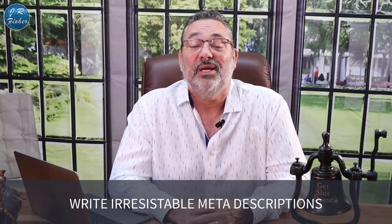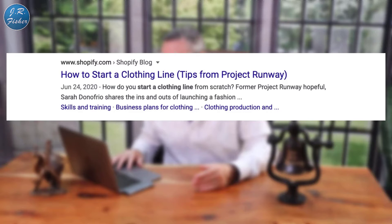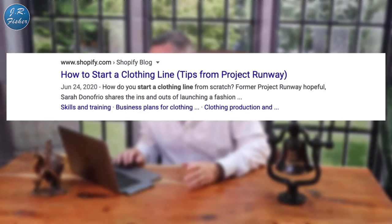Number 17: write irresistible meta descriptions. For example, a Shopify article is titled 'How to Start a Clothing Line: Tips from Project Runway,' and the meta description reads 'How do you start a clothing line from scratch? Former Project Runway hopeful Sarah Donna Frio shares the ins and outs of launching a fashion...' — it's compelling and interesting, which drives traffic to the site. You need to do the same thing on all your pages.